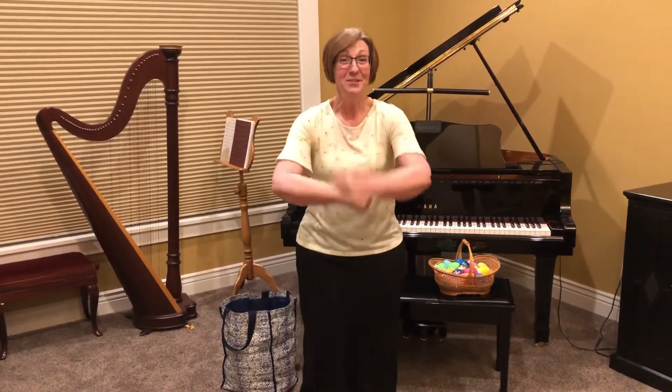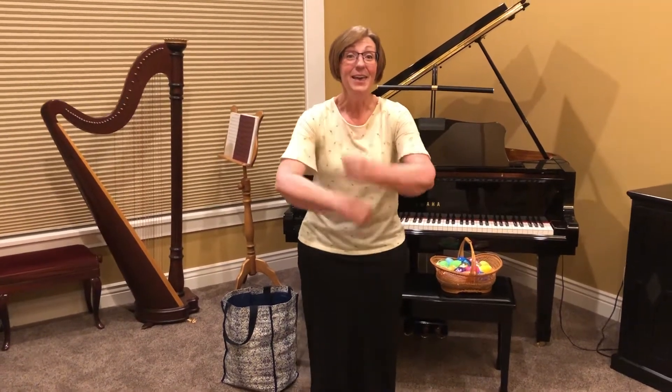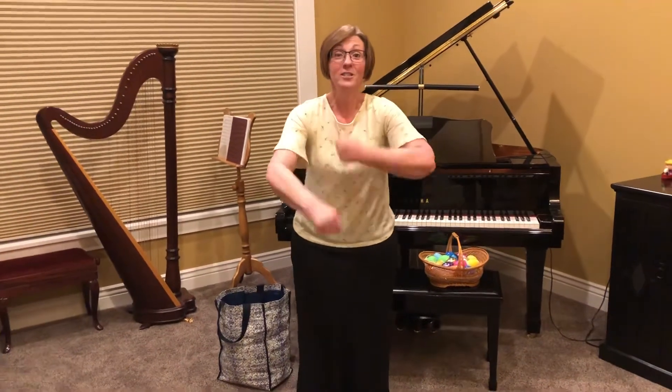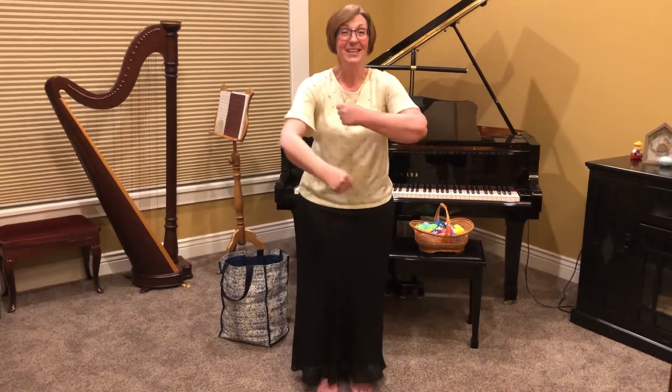Do as I'm doing, follow, follow me. Do as I'm doing, follow, follow me. If I do it high or low, if I do it fast or slow. Do as I'm doing, follow, follow me. Do as I'm doing, follow, follow me.